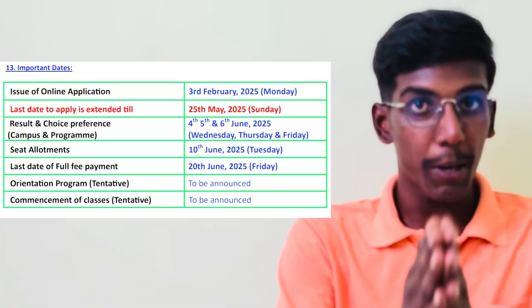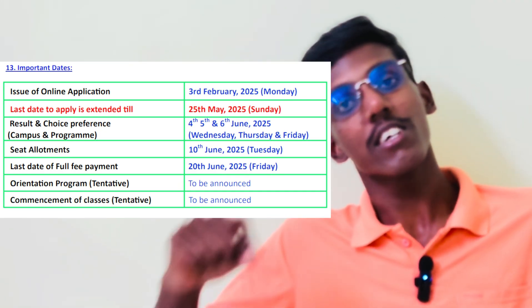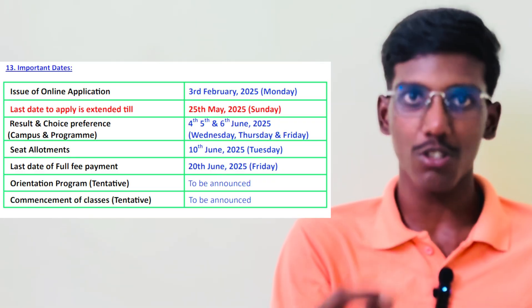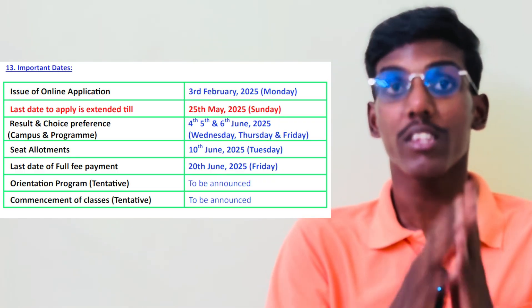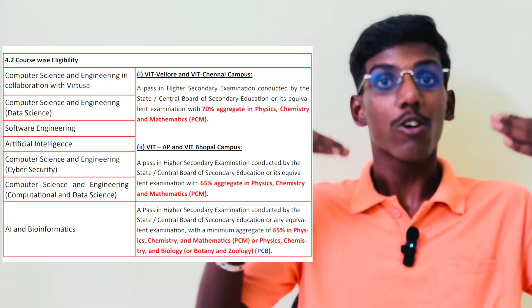The final fee payment is on 20th June. The next step is commencement. If you have a seat allotment, you will have a free slot. The last date to apply is 25th May. The next thing is eligibility — course-wise eligibility.